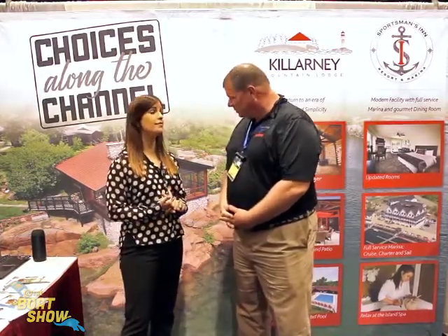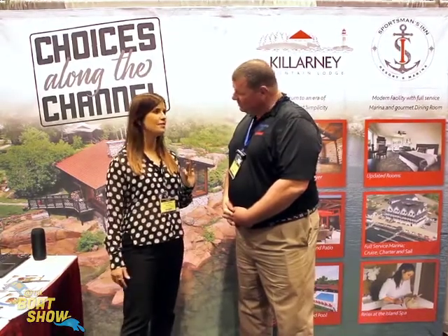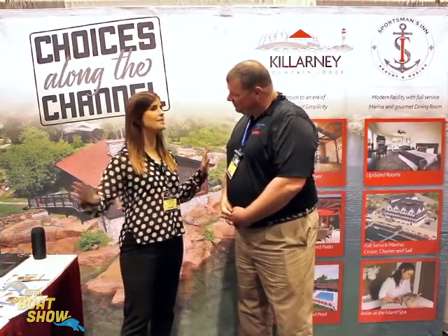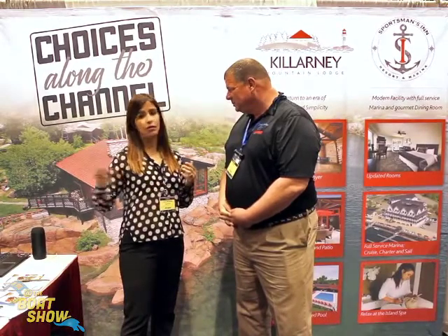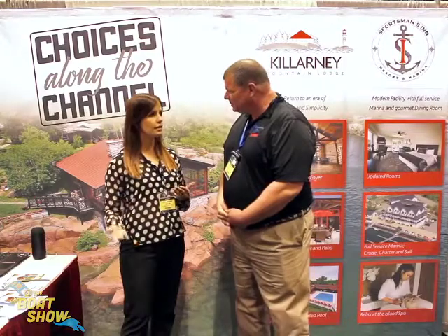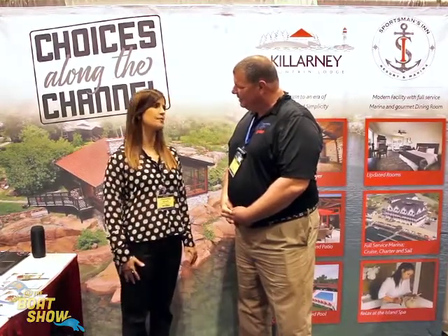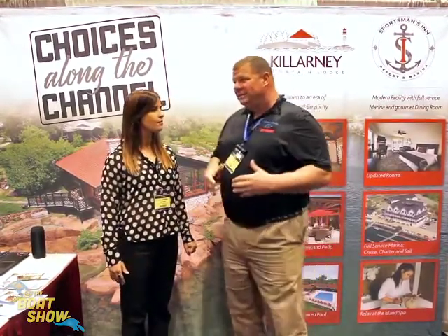We have entertainment every night. We have a heated swimming pool. We have an amazing spa. We have a massage after a very busy day. We have kayaks and canoes free for all our guests, stand-up paddleboards, and many cruising options. We have opportunities for people that go by car — they're not coming by boat — they can take an excursion with our sailboat captain, or a fishing charter or motor cruise.